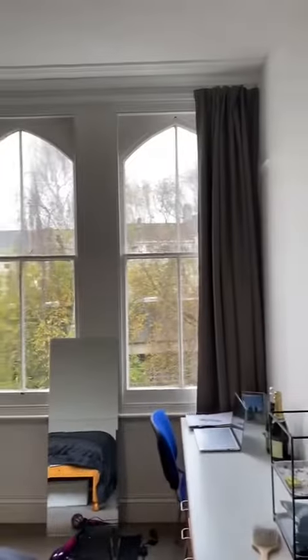Coming on through, you've got your first bedroom. It's a massive room at the front, lovely big window as well, and a desk. All have double beds.